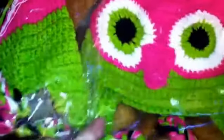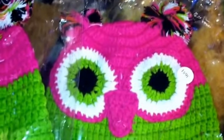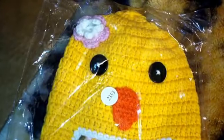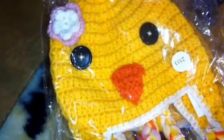I got some crocheted hats because you can't even crochet them for a dollar. I got two of the hats for the girls — these won't be for dolls, these will be for my kids and my granddaughter. That was the owl hat and this is the chick hat.